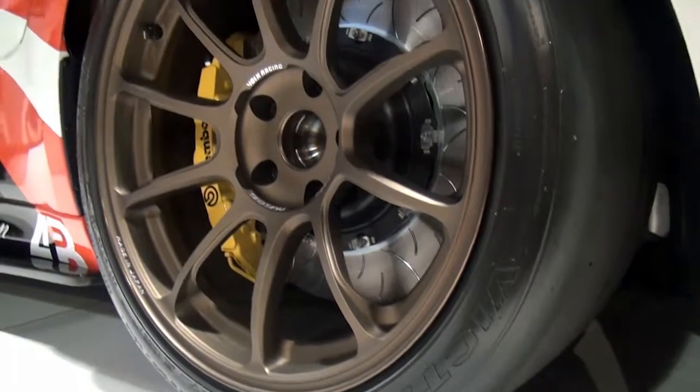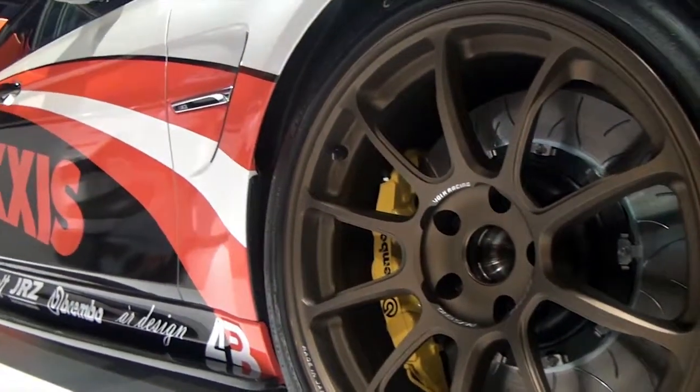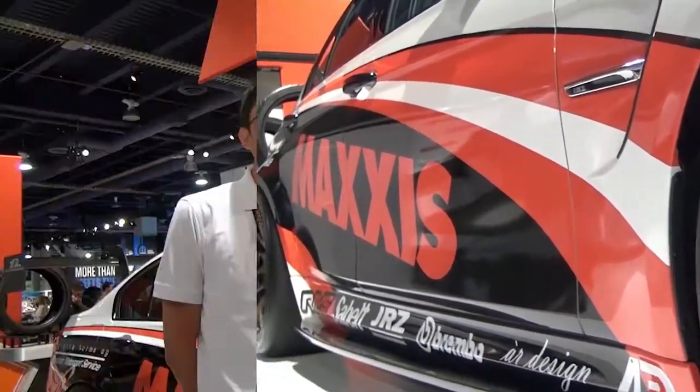The tire lasts a really long time. It's fast, it's consistent, easy to drive. On the market, our competitors would be the Toyo R888 or a Nitto NT01.